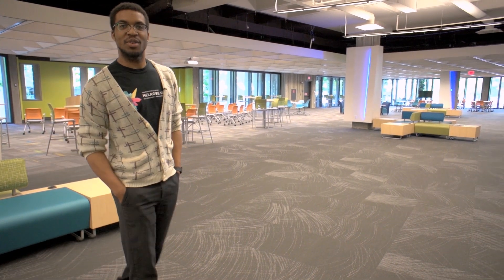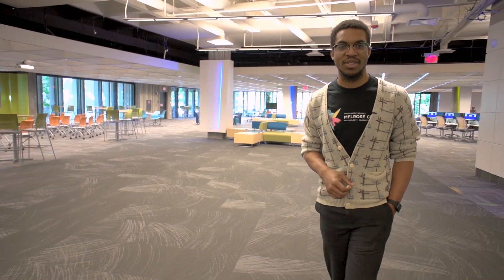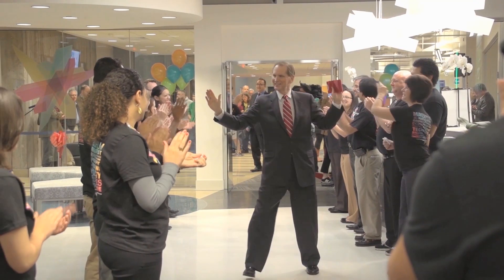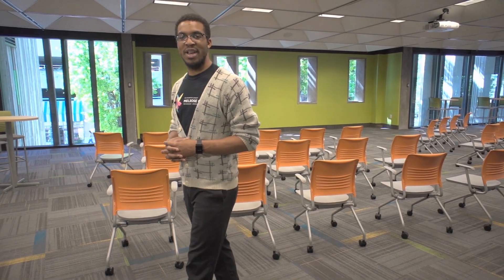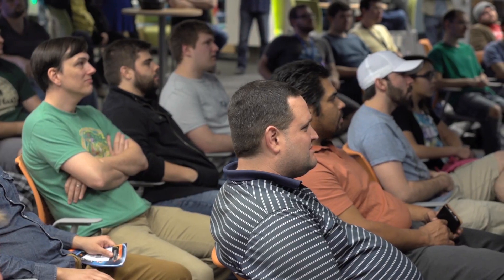The Melrose Center was made possible by a generous gift of one million dollars from the Kendrick B. Melrose Family Foundation and opened to the public on February 8th of 2014. This is Tech Central, an auditorium-style open meeting space where we host our presentations and programs. These programs are open to the public, so check our calendar for more information.